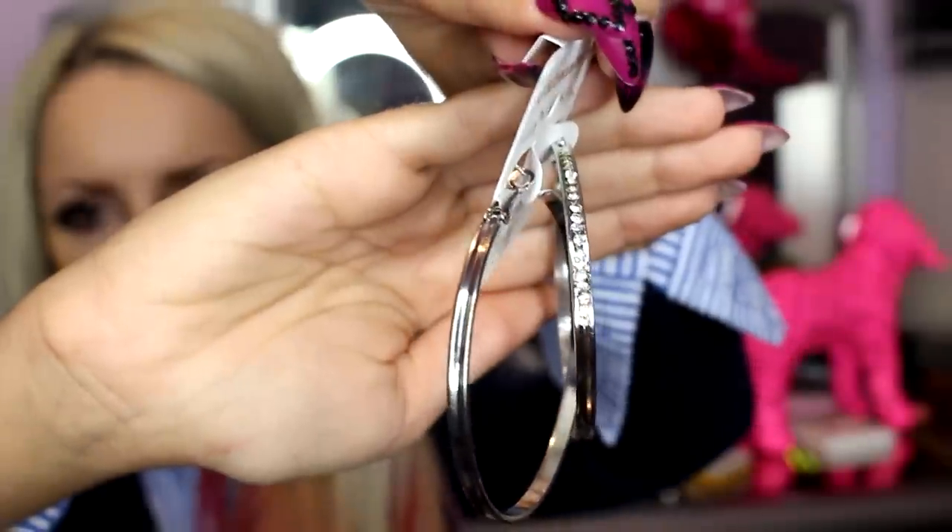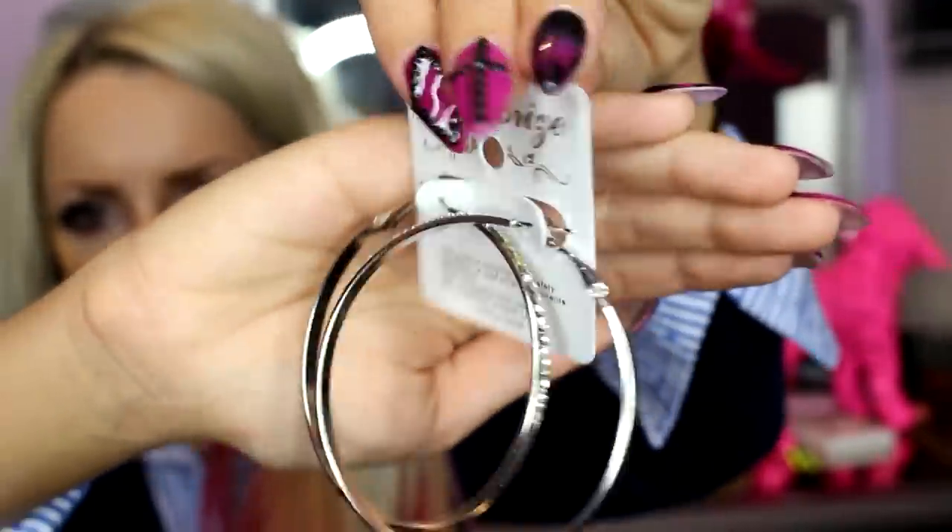Hoops are Pink Sparkle's life, let me tell you. These silver ones have little gems and jewels on them up there. Perfect size. Hoops are my life — I should do a hoop collection video.